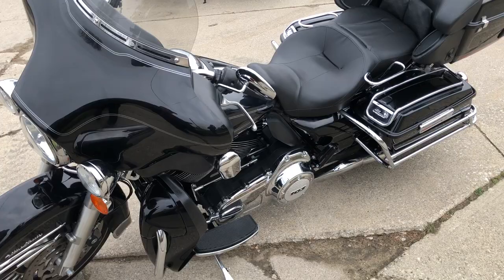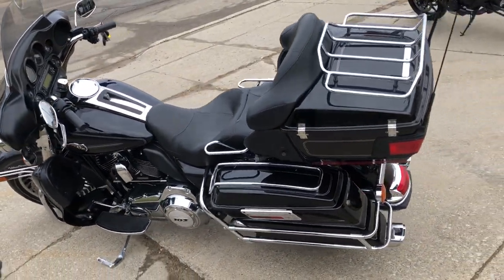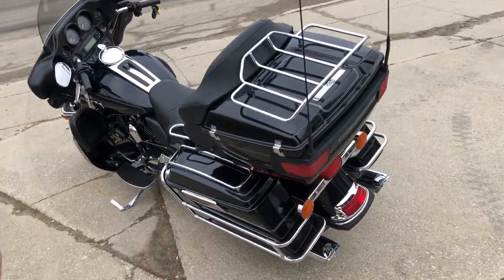Chrome shines bright. Stage 1 kit, Screamin' Eagle intake, dual Vance and Hines exhaust. This Harley runs strong, just serviced at the dealership, ready to hit the road.